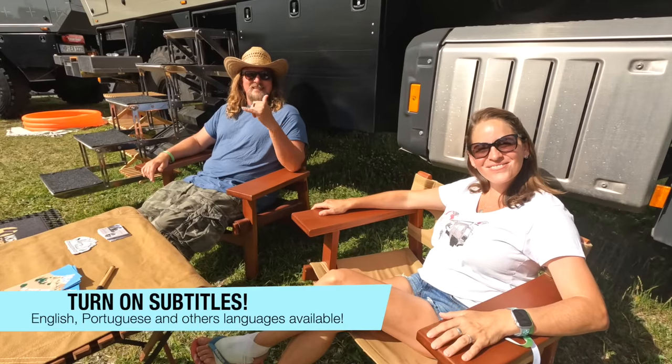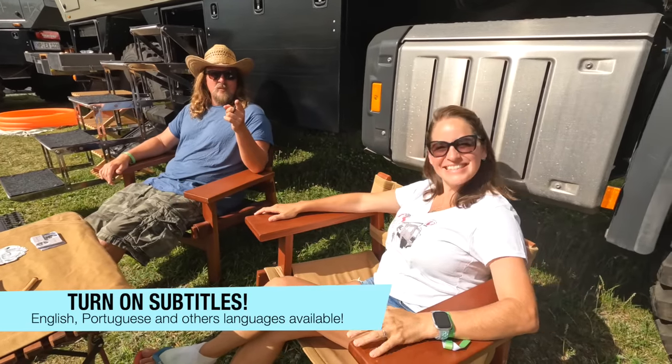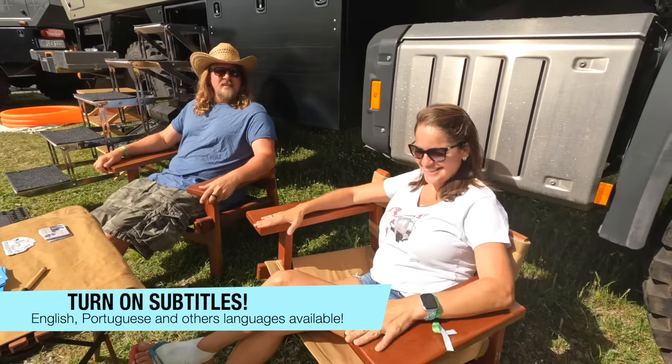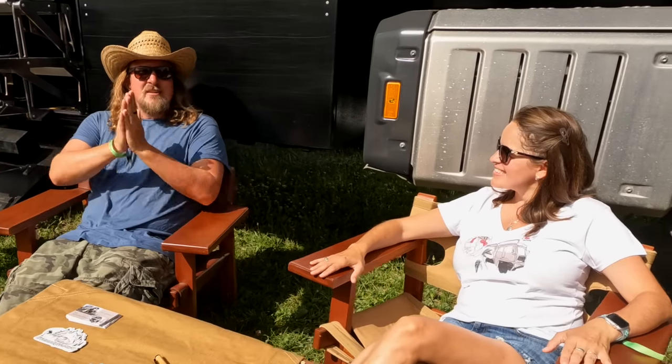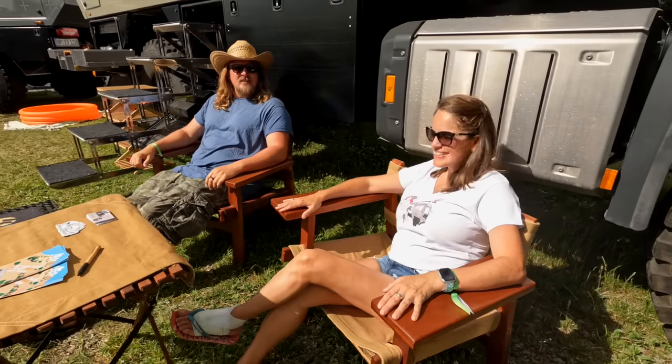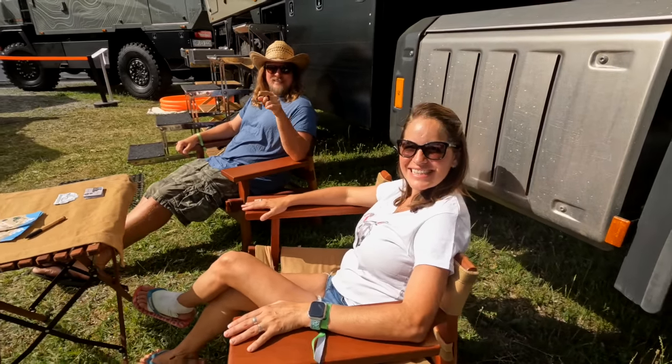Hi guys, welcome to a new episode of Living in 4x4! We are at Abenteuer Allrad 2022, and we take the chance that there are so many nice folks — including our cameraman Fischi, hashtag FischiTools — filming a tour of us. We are at the Krug stand because we bought a Krug and they invited us to represent our truck. Check out this video and enjoy the show!